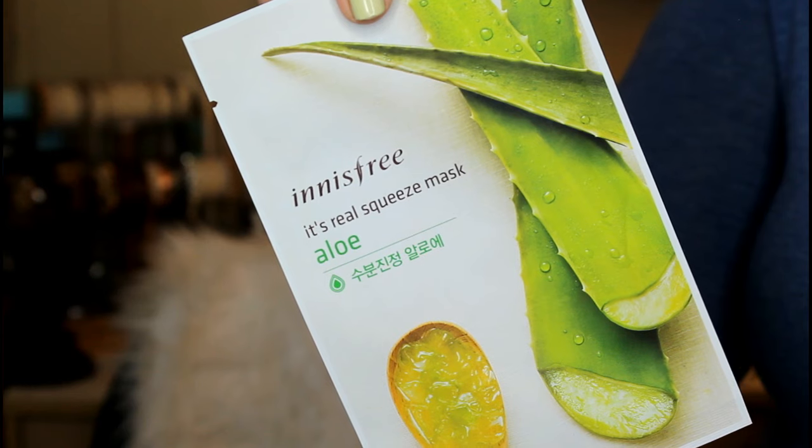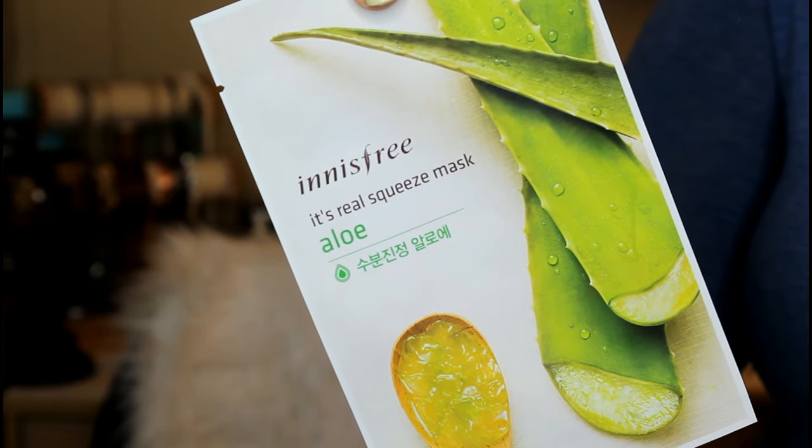This one has AHA, BHA, and snail secretion in it as well, and I'm down with that — I've used snail masks before, they're good. This next mask is from Inus Free and it's an aloe squeeze mask. This is to hydrate your skin — the aloe gives your stressed skin vitality by soothing and moisturizing it. I've actually been using skincare with aloe in it and it is so soothing, incredibly good for inflamed red skin. I'm down for anything with aloe in it at this point because I've tested it, tried it, and love it.